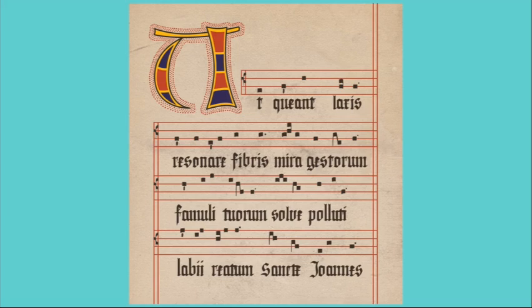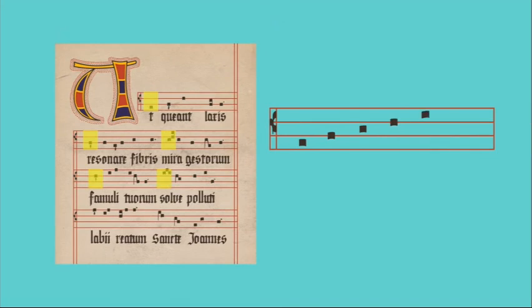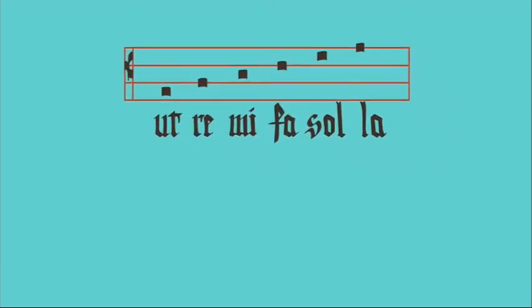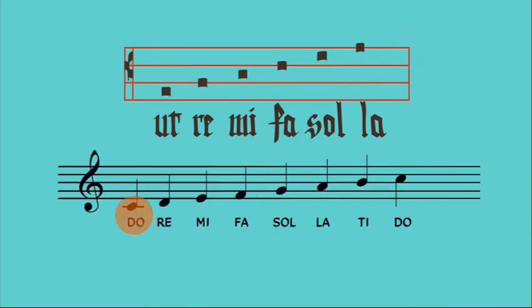Now let's see how the music and the text work together. In the music, the first note of every phrase goes up the scale, and the text gives us the easy-to-remember syllables for those notes. This may seem familiar to some of you. There are only two big changes that happened in the system between the 11th century and today. The syllable 'ut' was later changed to 'do' to make it a more open syllable and easier to sing. And as music theory expanded to include the leading tone as part of the commonly used tones, the syllable 'ti' was added for the leading tone.